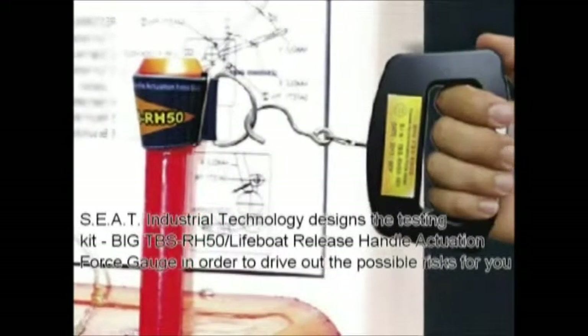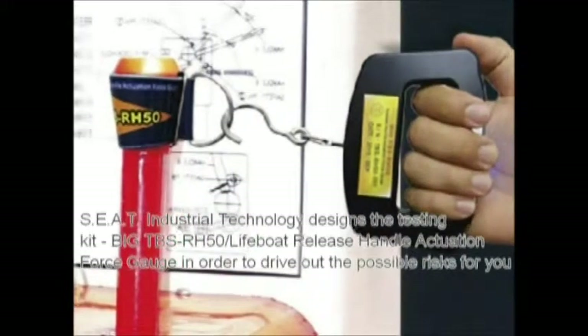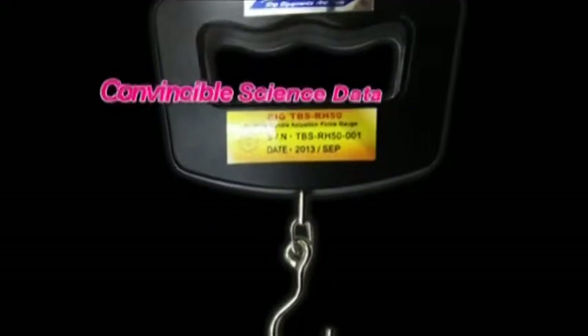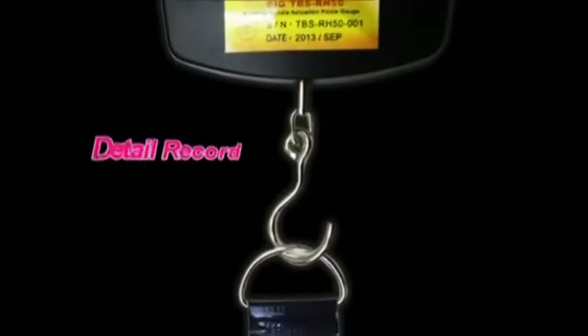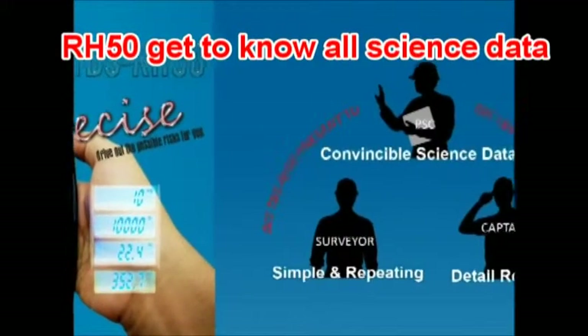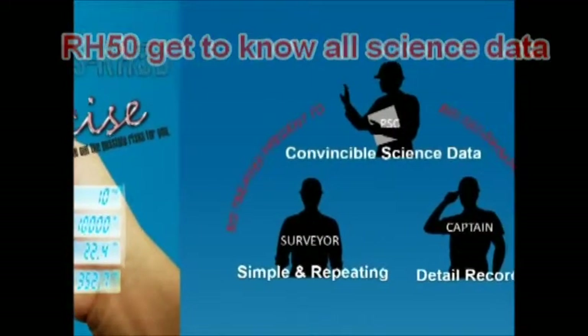Being a professional lifeboat service company or ship owner, it is your responsibility to keep your boats and seamen safe. Submit a report to the administration and recognized organization in the best and most efficient way to keep your ship on schedule. Your client will then be satisfied.